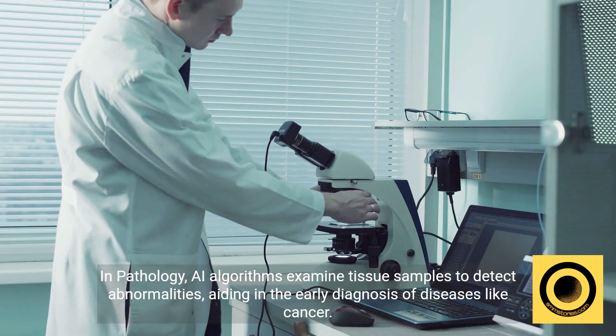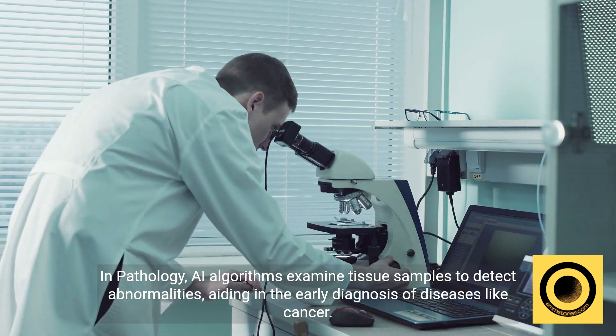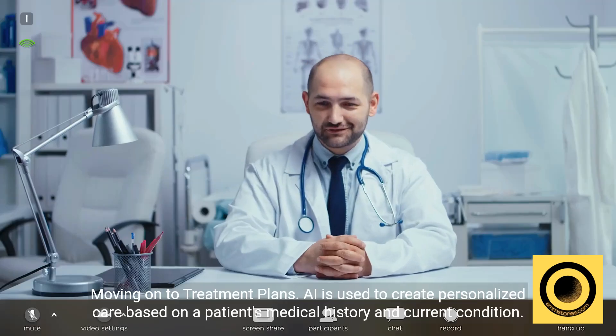In pathology, AI algorithms examine tissue samples to detect abnormalities, aiding in the early diagnosis of diseases like cancer.